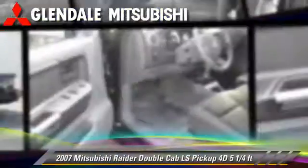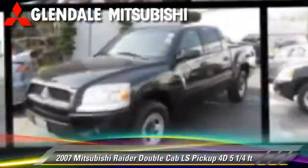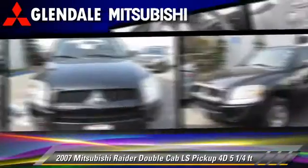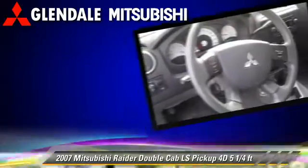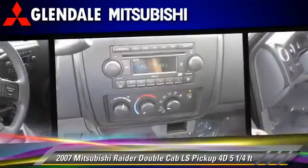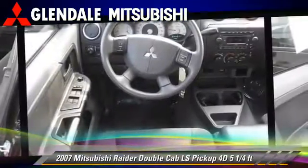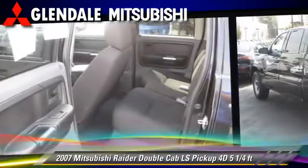The 2007 Mitsubishi Raider LS. This is a double cab pickup truck with a five and a quarter foot bed, powered by a 3.7 liter V6 engine with an automatic transmission. This vehicle with fewer than 45,000 miles on the odometer gets up to 22 miles per gallon.